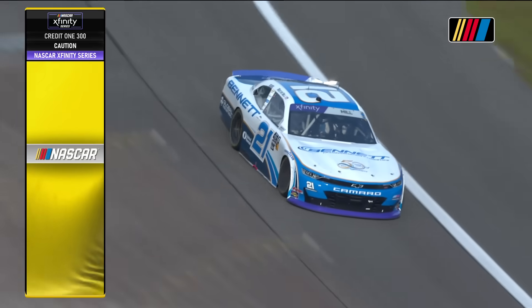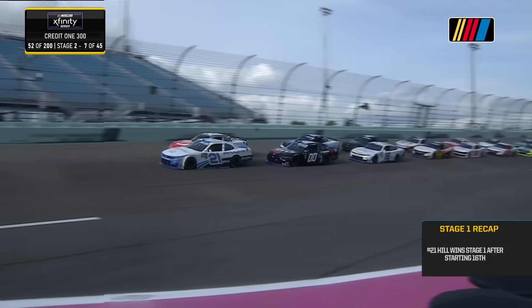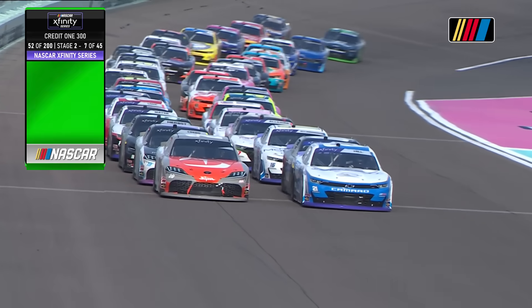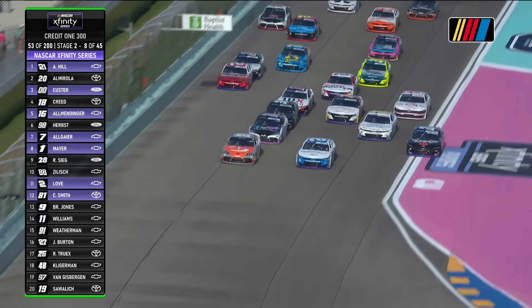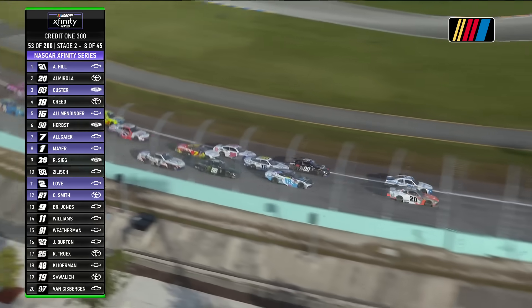You hear the driver excited about it already — his fifth stage win this season. Stage two about to get underway as Austin Hill won stage one and also won the race off pit road. Eric Almirola on his outside, four and five wide behind them as they fanned out going into turn one.